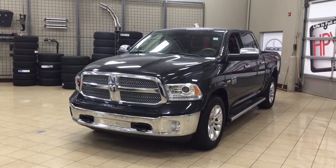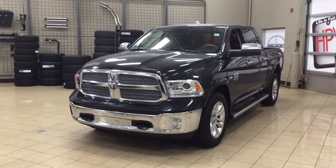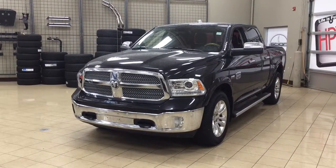Hello folks, welcome to Sherwood Park Toyota located at 31 Auto Mall Road in Sherwood Park, Alberta, Canada. Today I'm going to be showing you this 2016 Ram 1500 Longhorn.